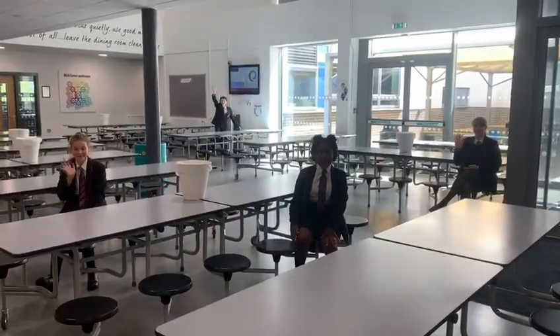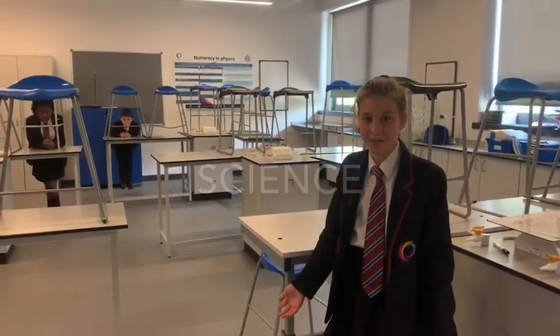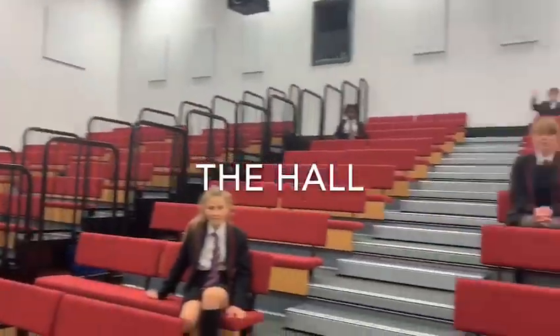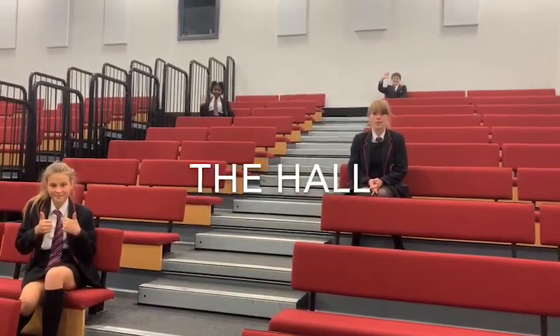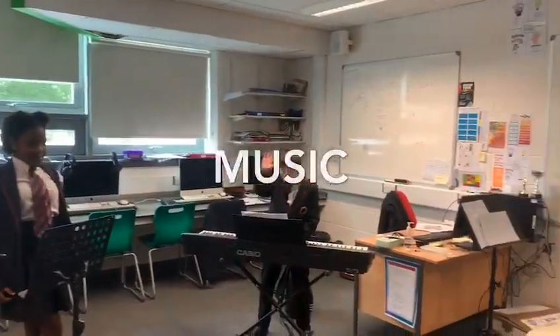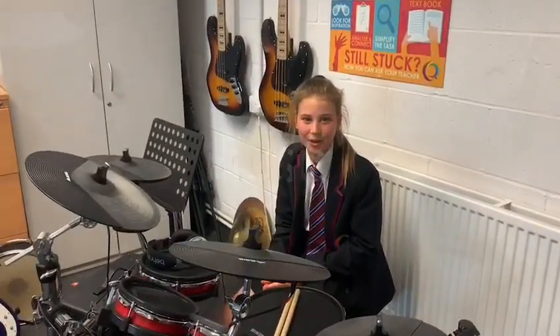This is where you will learn science and do loads of experiments. This is the hall where your drama and dance lessons will take place, and also your assemblies in the morning. This is the music room where you will learn to play instruments.